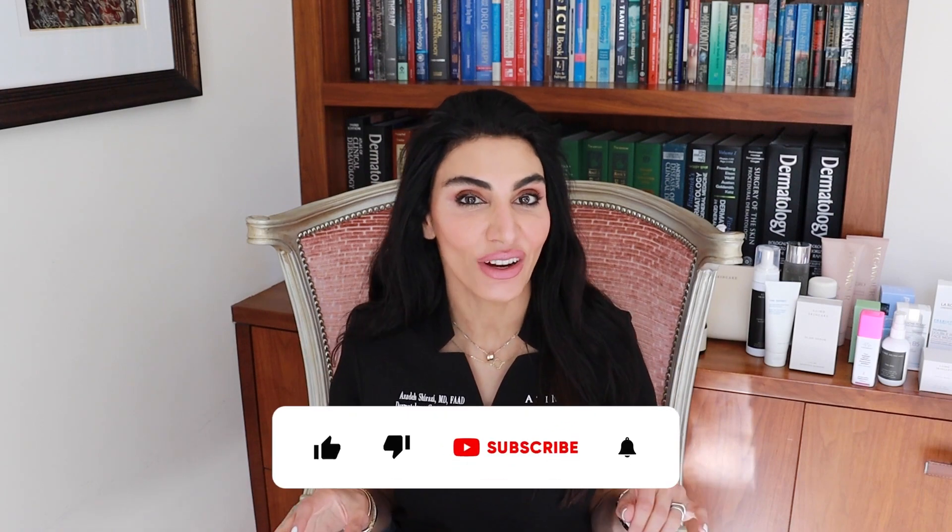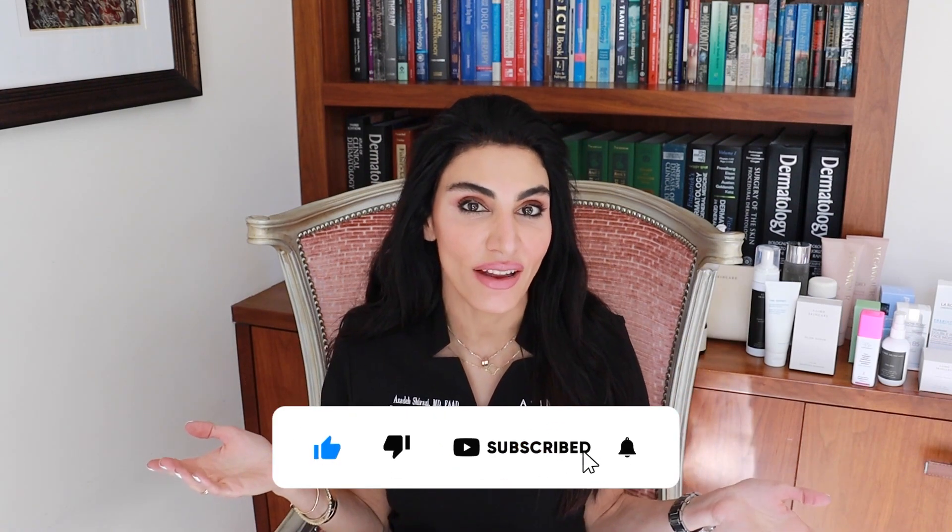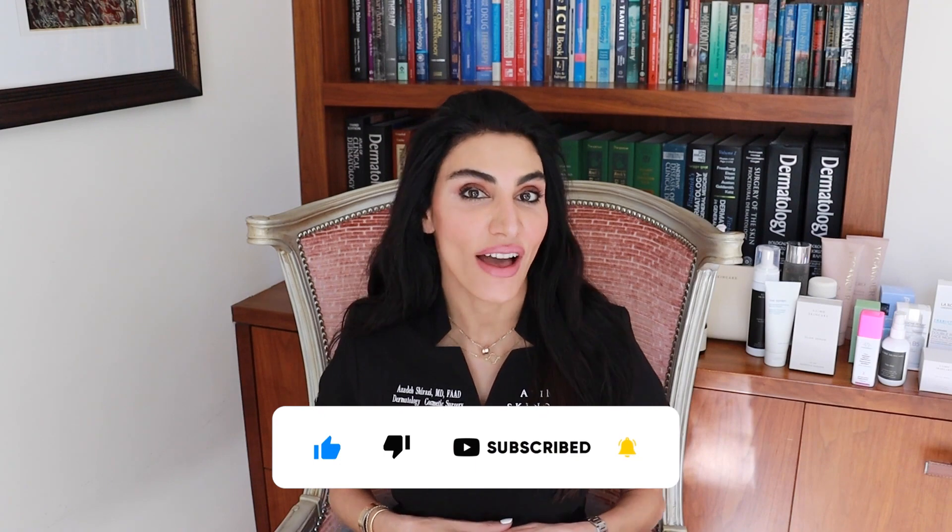But before we get started, don't forget to rate, review, and subscribe, and share this with a friend who may find this video valuable. After all, it's because of your subscription that this channel continues to bring you valuable information.